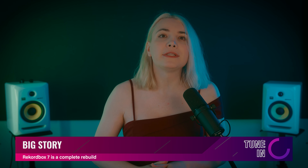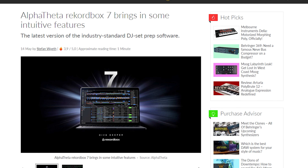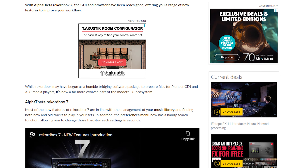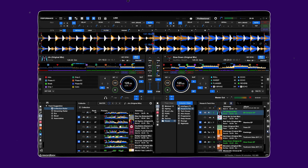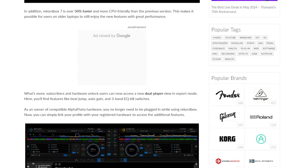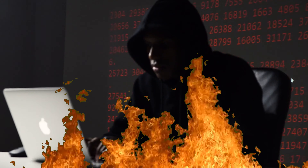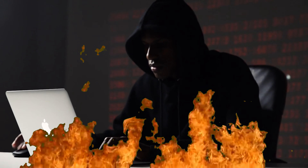In our biggest story this week, we are paying attention to DJs worldwide as Alpha Theta, the parent company of Pioneer DJ, has released the latest revision of their Rekordbox software. The software is not just a new update but a complete code rebuild that includes new design ideas and a complete overhaul of the engine to improve efficiency. One of the biggest complaints of the Rekordbox ecosystem has been CPU usage, and Alpha Theta are using a new software package to reduce the load on your processor by 50%. CPU usage was always heavy to the point of making the software seem bloated.